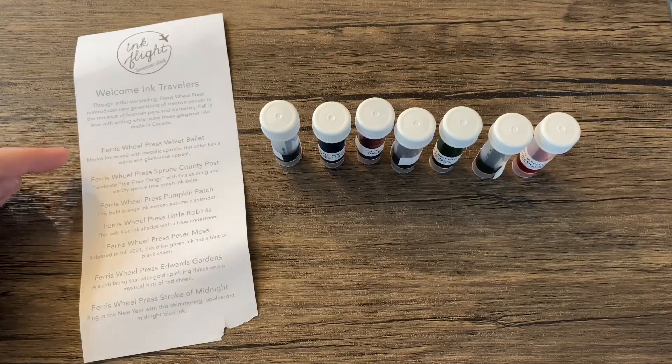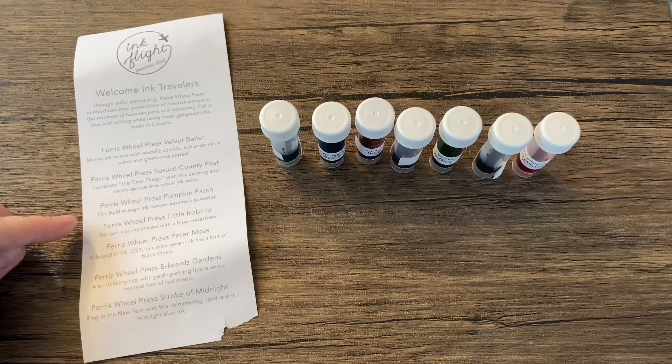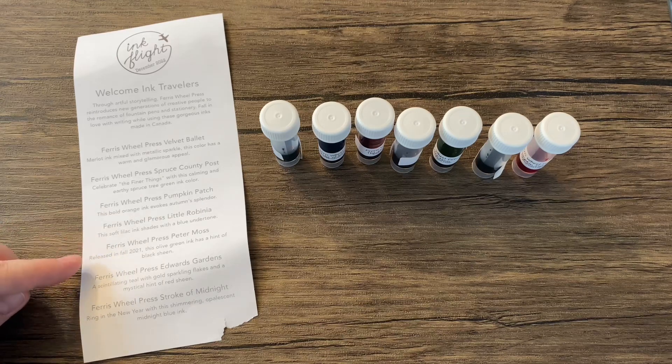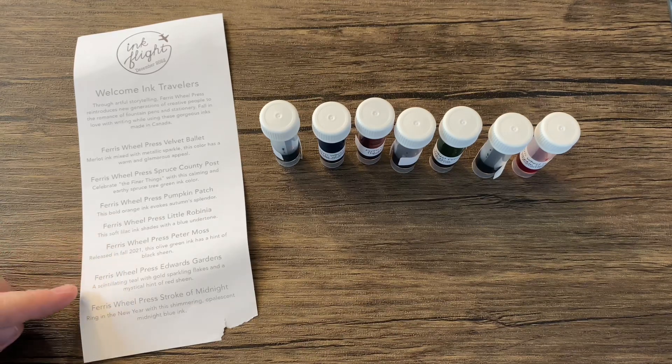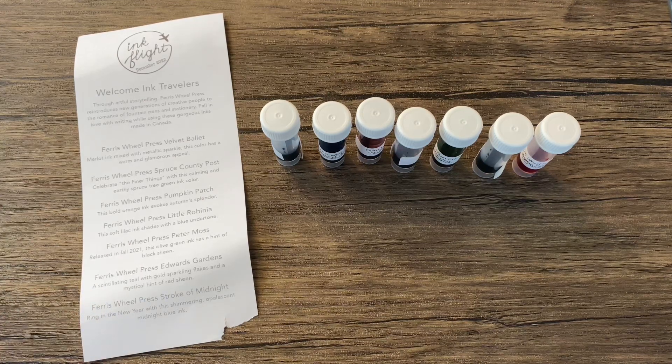Just quickly going over them. Ferris Wheel Press: Velvet Ballet, Spruce County Post, Pumpkin Patch, Little Robina, Peter Moss, Edward's Garden, and Stroke of Midnight. Very, very cool.